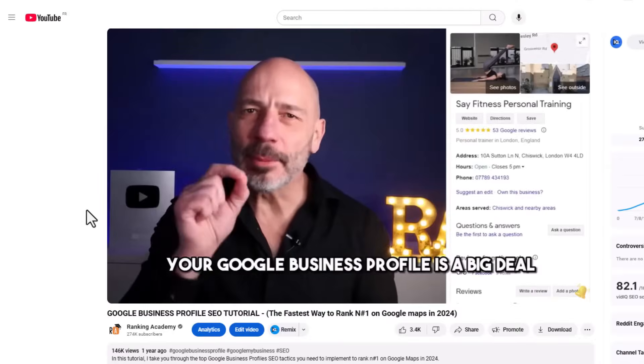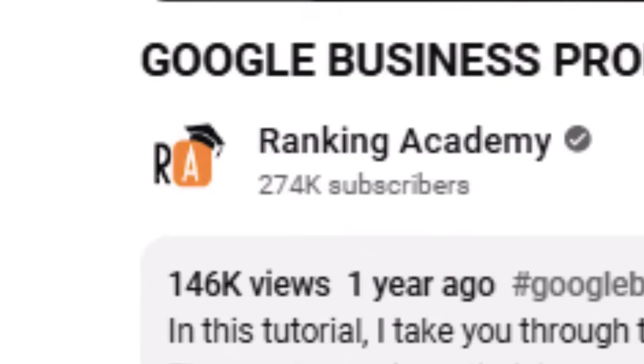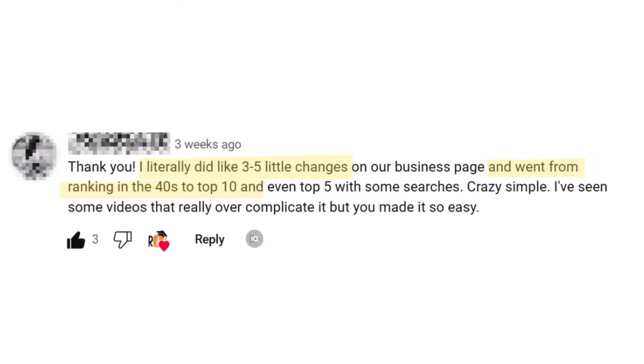If you've been following me for a while, you might recognize some of these tips. I shared a similar strategy last year and it helped thousands of business owners boost their rankings. But Google's always changing, and there are some new tweaks you need to know for 2025.